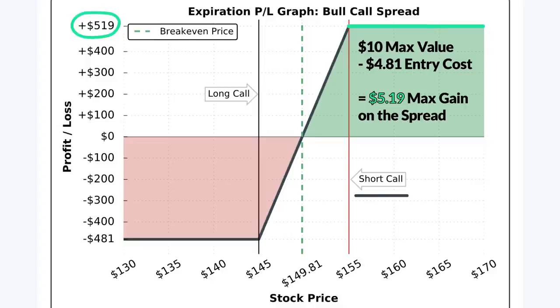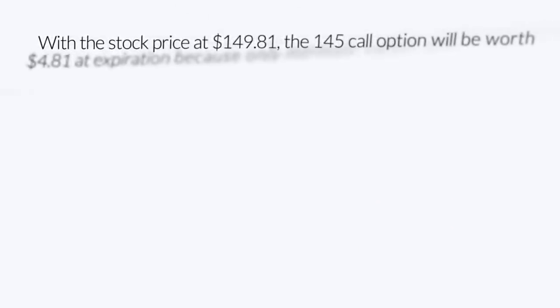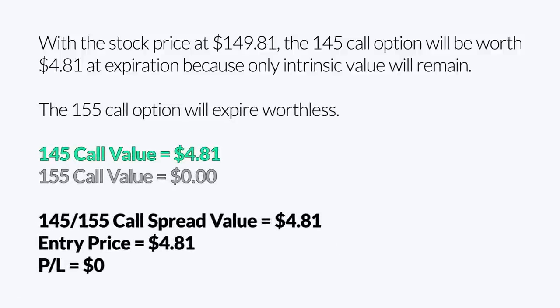The break-even price of a bull call spread position is the long call's strike price plus the net debit paid. In this example, the long call's strike price is $145 and the net debit paid is $4.81. Adding those gives a break-even price of $149.81. At $149.81, the $145 call will be worth $4.81, but the $155 call will expire worthless, meaning the net value of the spread at expiration would be $4.81 — the same price paid to enter the trade, so the position breaks even.